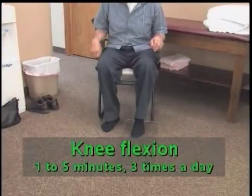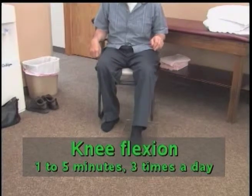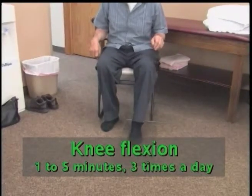Knee Flexion: While sitting in a sturdy chair, slide the foot back and forth, increasing the bend in your knee. A smooth surface works the best.